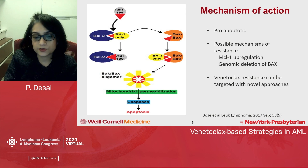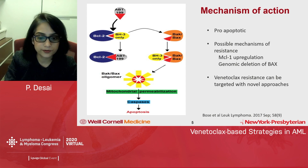There are several possible mechanisms of resistance to venetoclax, including MCL1 upregulation and genomic deletion of BAX, which we'll talk about briefly at the end of the presentation, along with several targeted or novel approaches to overcome this.